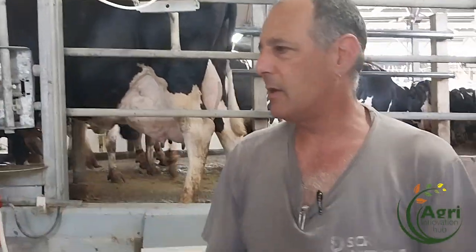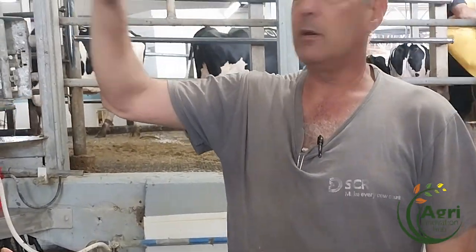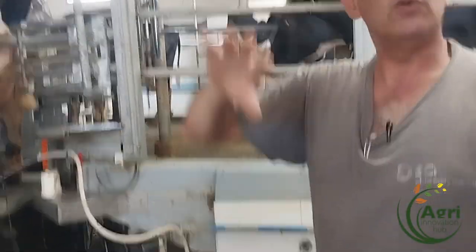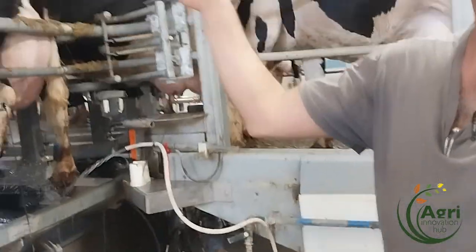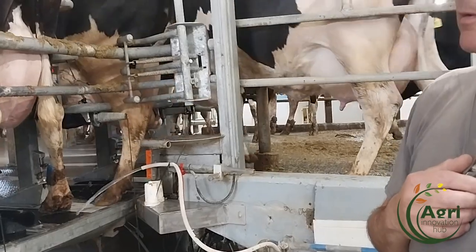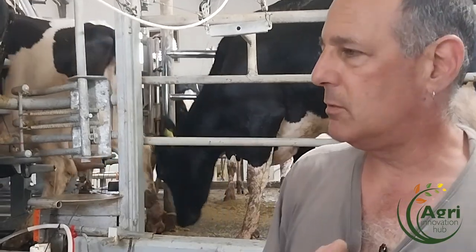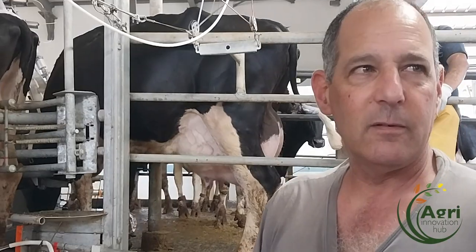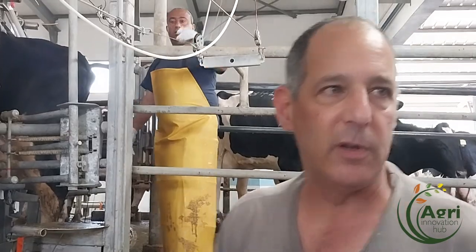We have a second line that sends the milk to a special small tank for our youth, for the baby cows. And if it moves, it goes to the big tank. We have two tanks with 100,000 liters, with a sealer on ice. And the milk goes to the tank and runs at three degrees.